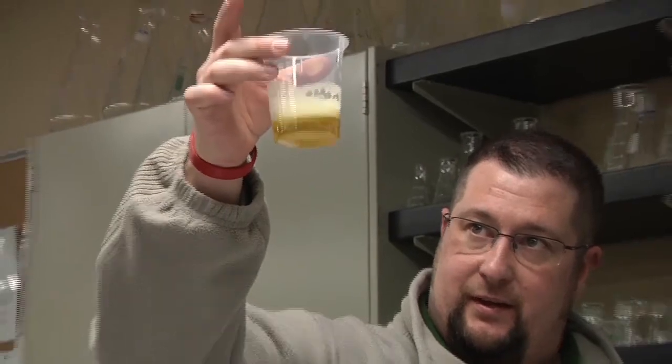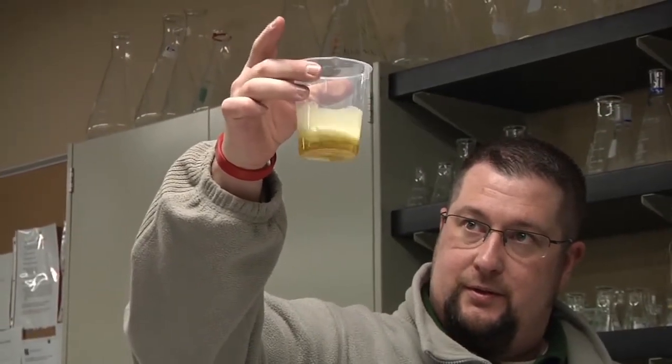Before we conducted our experiments, we hypothesized that we could synthesize these tiny particles known as quantum dots and use them in solar cells, which are essentially two pieces of glass with an anode and a cathode in them hooked up to a circuit. When we exposed sunlight to the particles, we could measure the voltage created across the circuit.